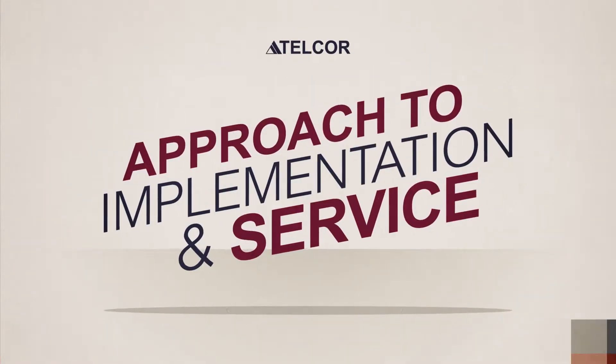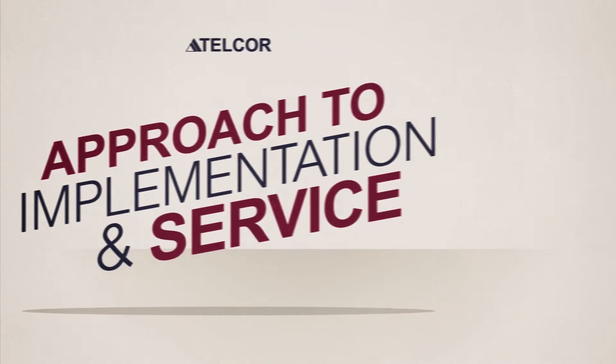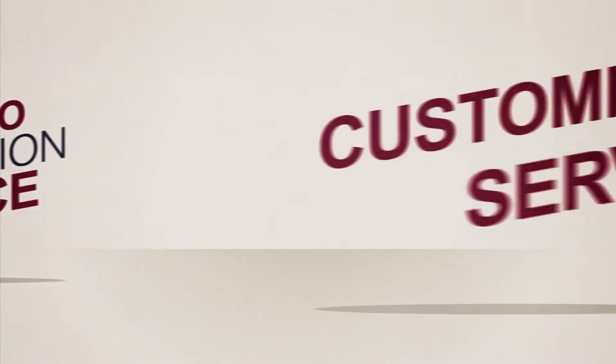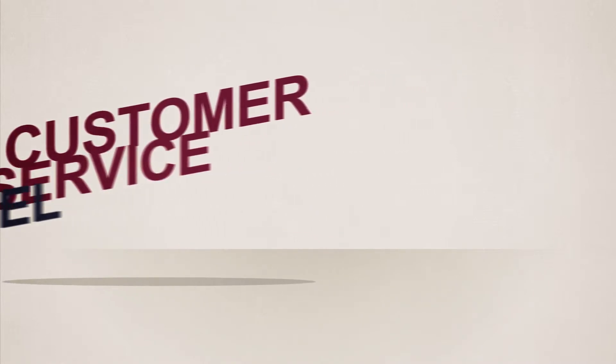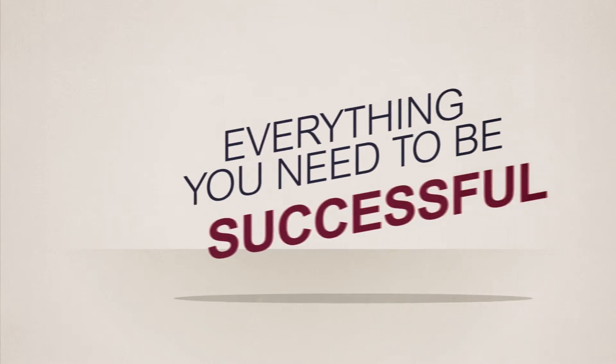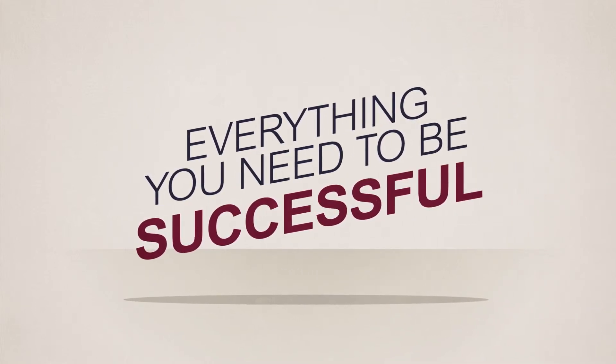and a lot more, including an approach to implementation and service that is unique for each customer, with clearly identified goals, a customized plan, and a customer service model that will help maximize the return on your investment for years to come. In other words, everything you need to be successful with today's shifting reimbursement landscape, with confidence, and with a partner by your side.